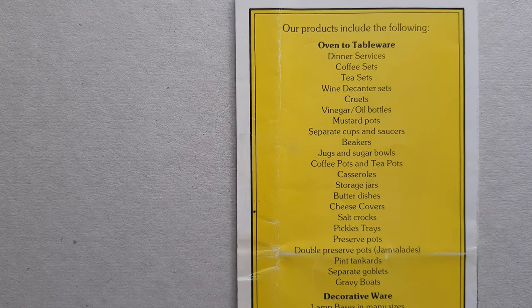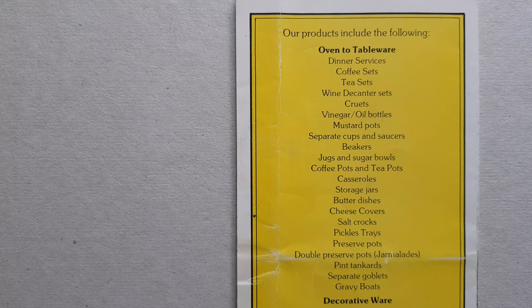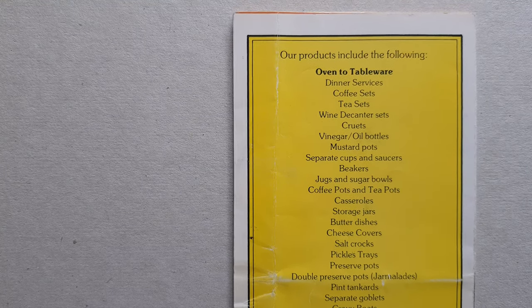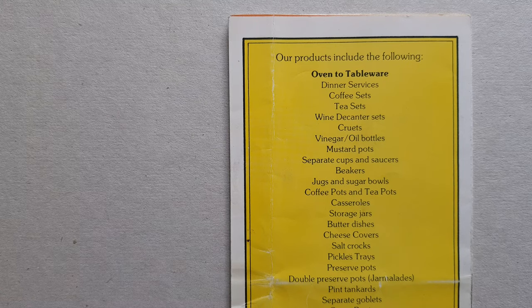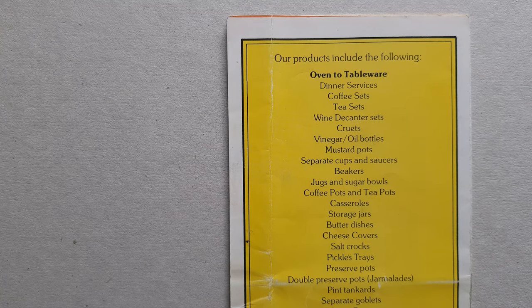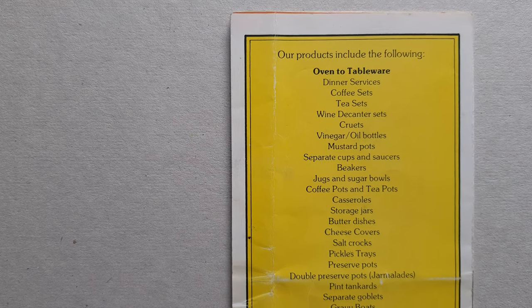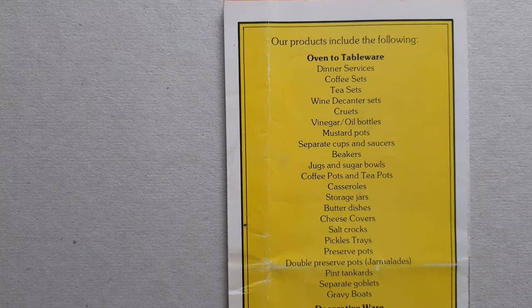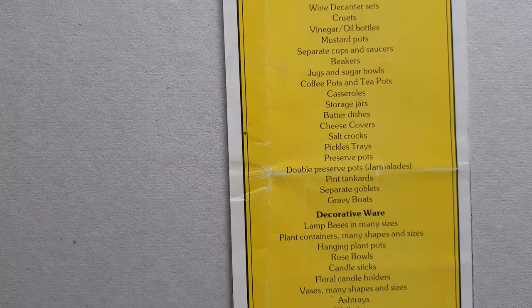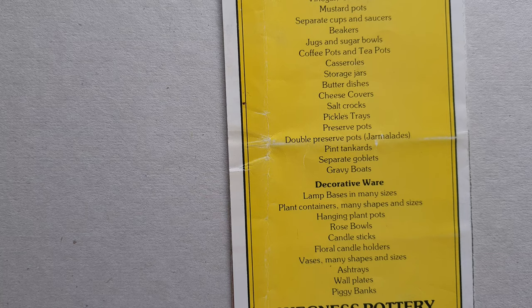On the back I show you some of the actual items that they produced — everything from dinner services, coffee pots, tea pots, casserole dishes, cheese covers, all the way down to gravy boats. The actual pottery itself could be put in the oven and was also microwavable. There was also decorative ware: lamp bases, plant pots, various shapes and sizes of vases, even down to piggy banks.